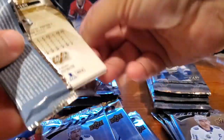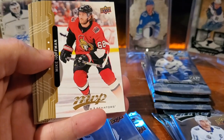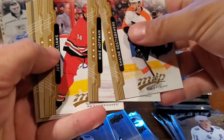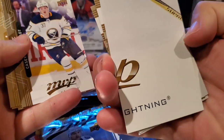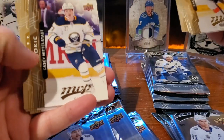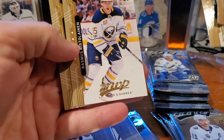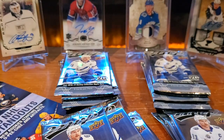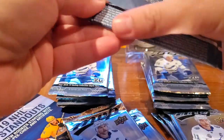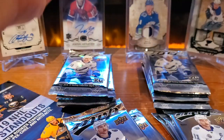Definitely a set-building product for sure — big set. All right, there we go: Shane Gostisbehere, Mike Hoffman, Justin Williams, Eric Johnson — puzzle back, yep there it is. Oh, Casey Mittelstadt rookie — very nice! Jason Spezza, Rasmus Ristolainen, and Eric Johnson regular. I like the look of these MVP cards, this year's version — a little bit sleeker, easier to read, more emphasis on the player.